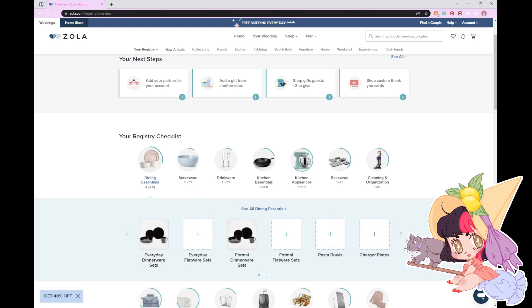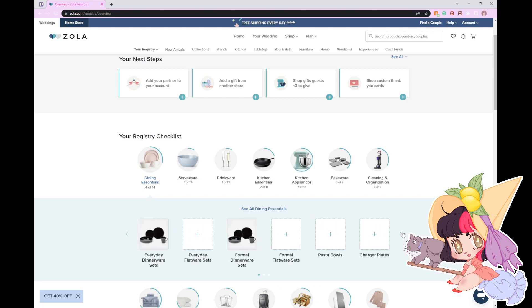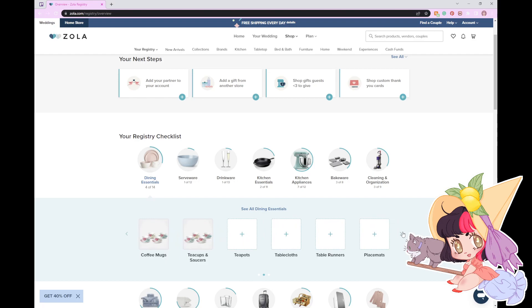Postables. Charger plates. Teapots. Placemats. Napkins. Napkin rings. We don't really do napkins — we just kind of use paper towels for everything. Buying napkins separate from paper towels is just one less thing to worry about.